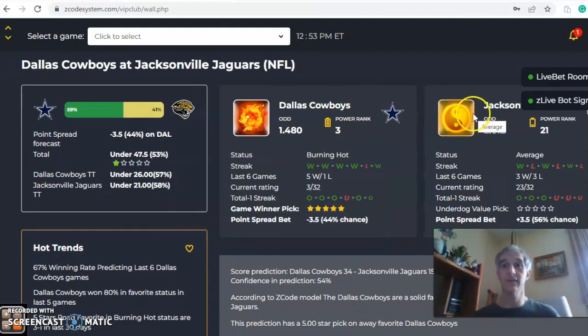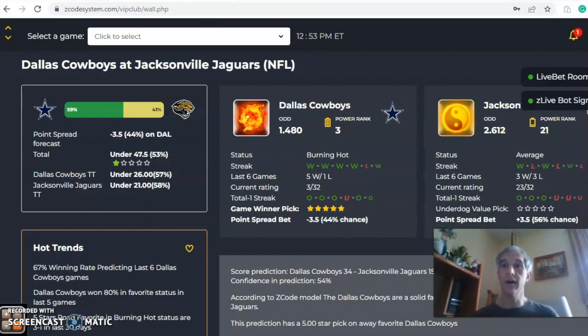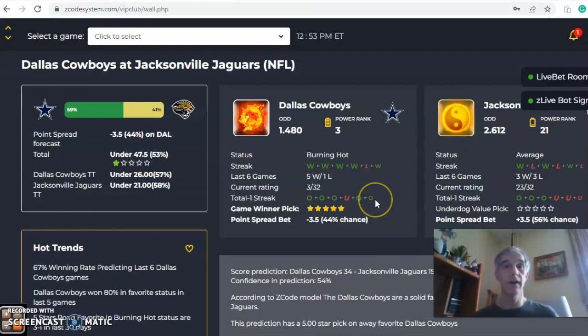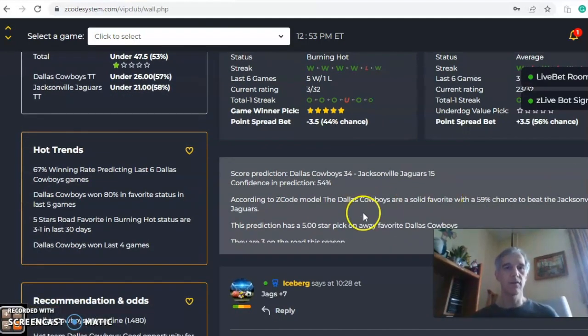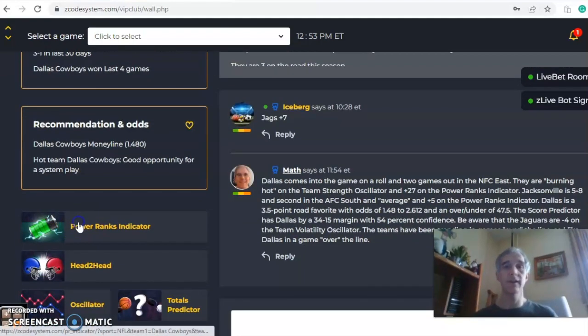Jacksonville is coming off of a win and they are three and three over their last six. Dallas is burning hot versus average status for Jacksonville. Dallas has a 59% chance of winning and they are three and a half point favorites with an over/under set at 47.5. Dallas has been over the line five out of the last six, Jacksonville three out of their last six. The score predictor has Dallas 34, Jacksonville 15, with a confidence level of 54.12%.